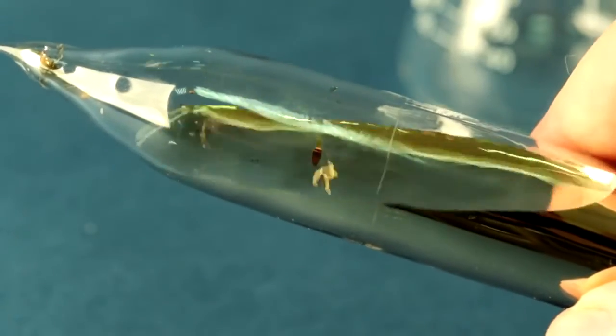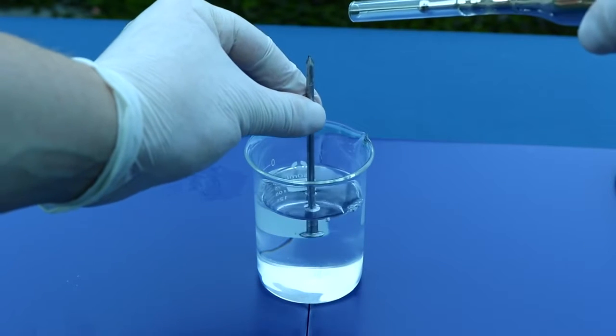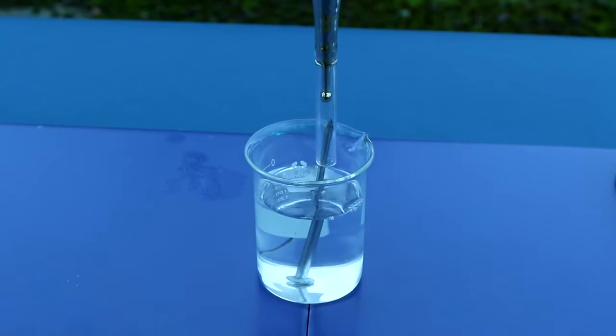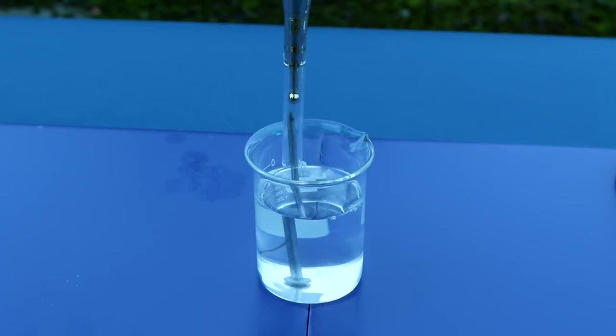Firstly, to get the cesium out of the vial, I decided to melt it in the vial, and then pour out the liquid cesium into kerosene. However, something went wrong during that part.